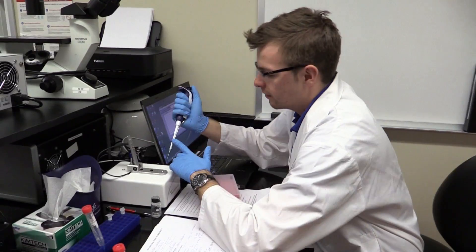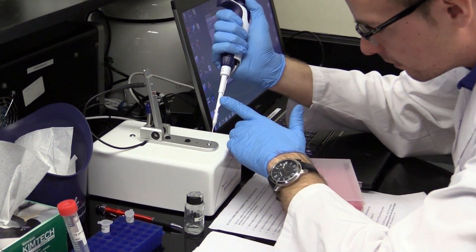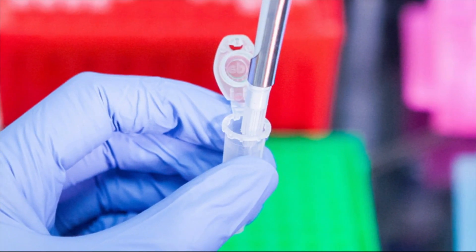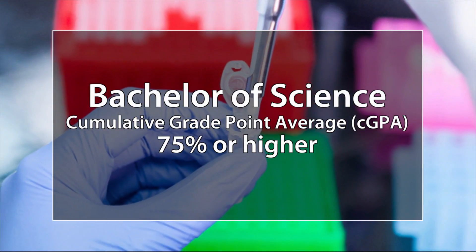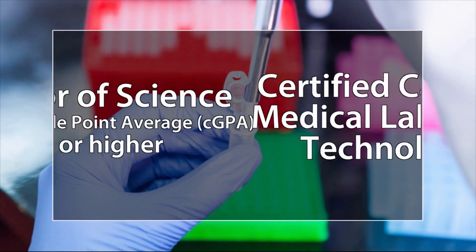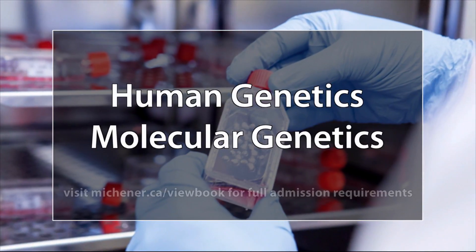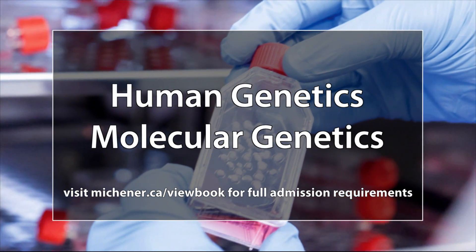This means our grads enter the workforce prepared to meet the demands of today's cutting-edge healthcare environment. To get into this two-year program, you need either a Bachelor of Science with a minimum GPA of 75%, or be certified as a Canadian Medical Laboratory Technologist. You also need to have these two university courses: Human Genetics and Molecular Genetics.